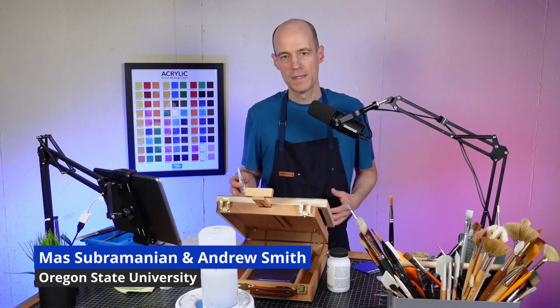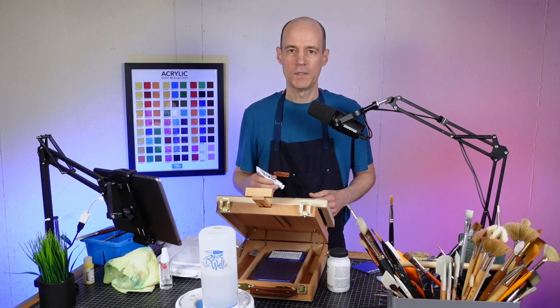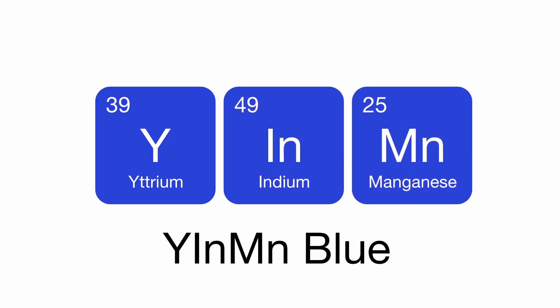YInMn Blue was discovered in 2009 by Mas Subramanian and his graduate student Andrew Smith. The name YInMn came from the three elements used to make this pigment: yttrium, indium, and manganese. That also explains why the I and the M are capitalized.